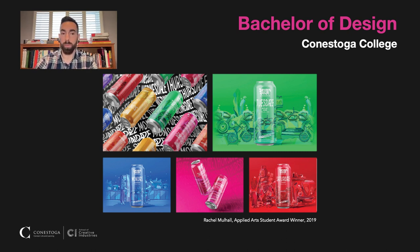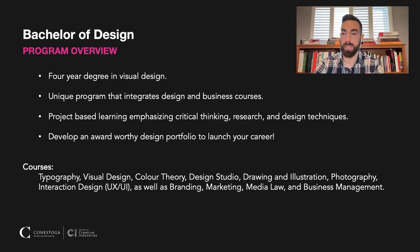For a quick overview, we are a four-year degree in visual design and we're pretty unique in that we integrate both design and business courses. That sets you up for a freelance career, working in the field of design, or even establishing your own design studio in the future, which many of our graduates have gone on and done successfully in our community.